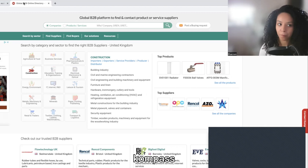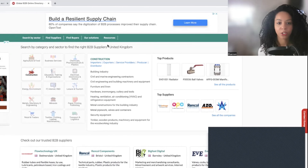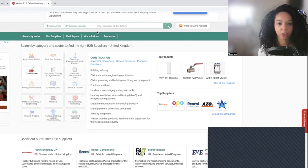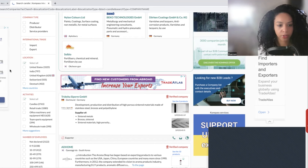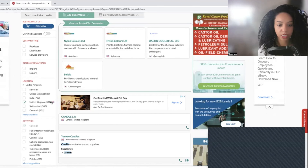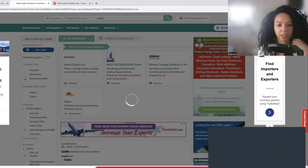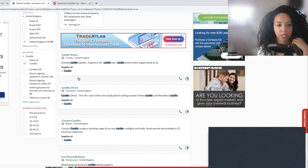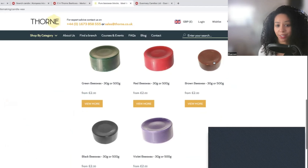The second website I have for you is called Compass. It's kind of similar to Alibaba in look as well. We've clicked companies, and I'm going to type in candles and select the United Kingdom. This has way more results — we've got 620 results here. I'm going to also filter for service providers because we want people that are going to offer us a service.